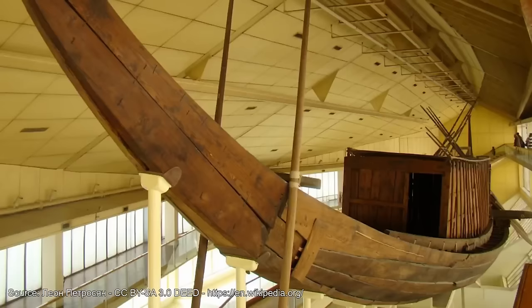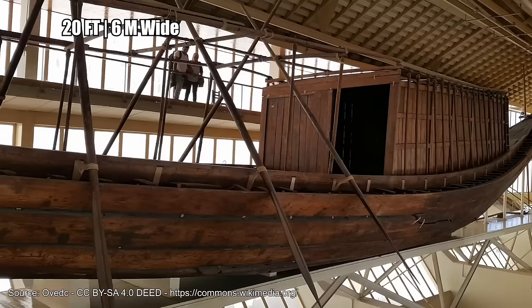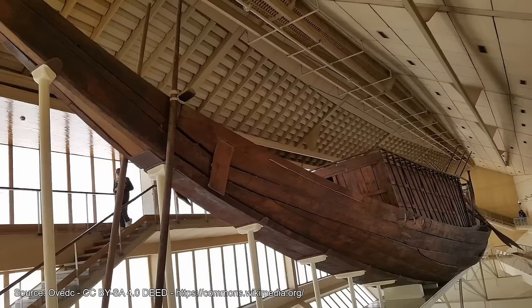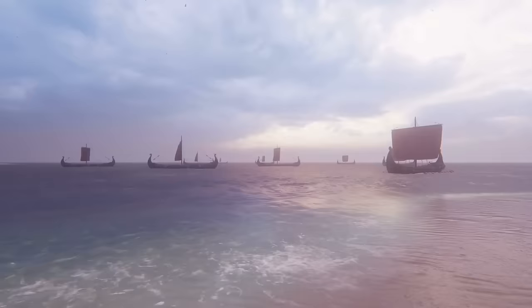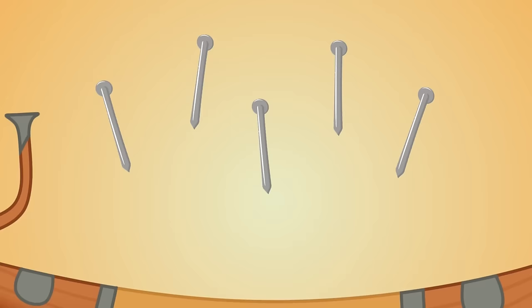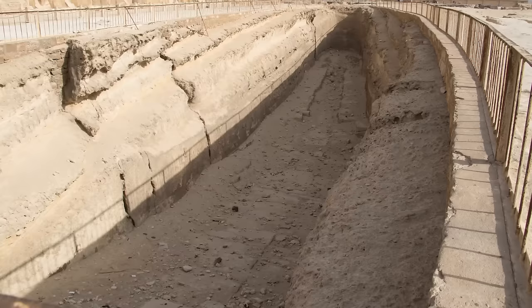The boats are still considered some of the most important discoveries of the 20th century. One of the boats is an astounding 143 feet long and almost 20 feet wide — archaeologists consider it a masterpiece of ancient craftsmanship. This was an impressive vessel made thousands of years before the Vikings started sailing to distant lands. To make it even more remarkable, the Egyptians didn't use a single nail to build them — they employed a system of ropes and clever techniques. Even though the boats were found over 50 years ago, it wasn't until recently that experts were able to properly excavate the second ship's burial pit.